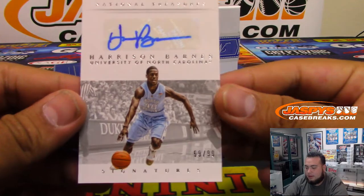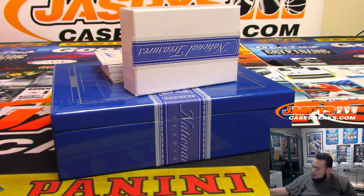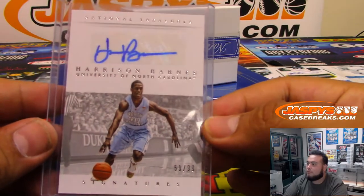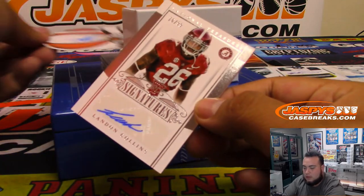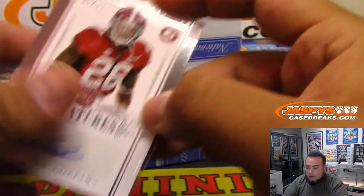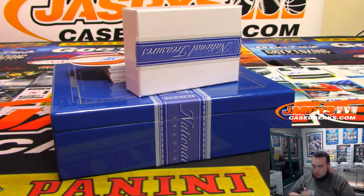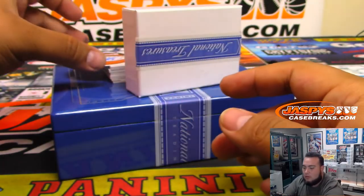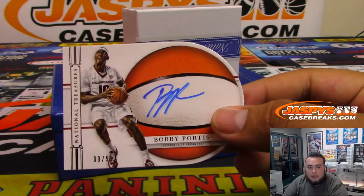Next, we got Harrison Barnes, 59 of 99 — spot nine, Daniel. Next, we got Landon Collins, 16 of 99 — spot six, Mike Grego. And we got Bobby Portis, 89 of 99 — spot nine again, Daniel.